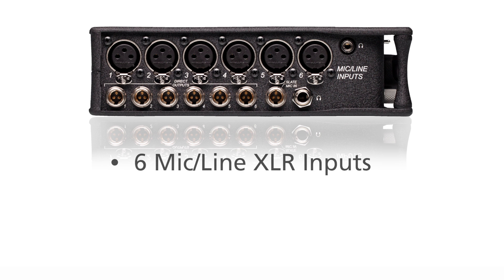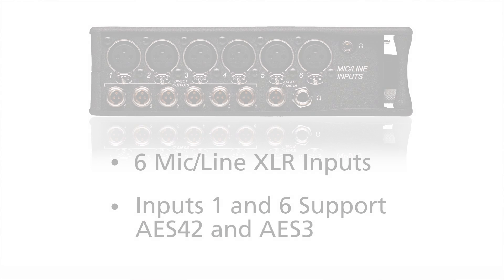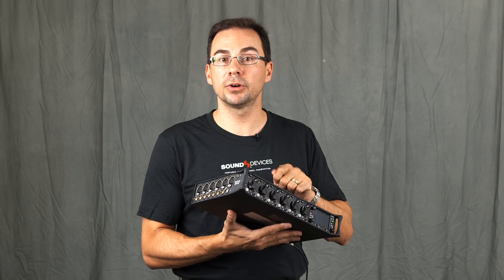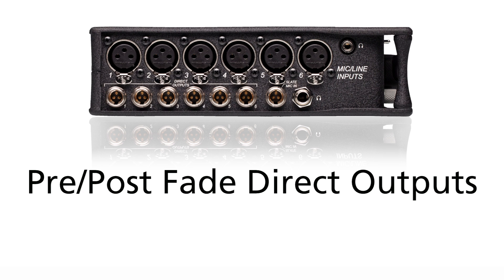The 664 accepts 6 mic or line level signals on XLR connectors. Inputs 1 and 6 support AES 42 or AES 3 digital inputs. They also have analog limiters, continuously variable high pass, continuously variable pan, and pre- or post-fade direct outputs.